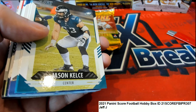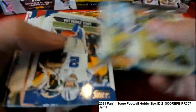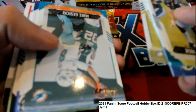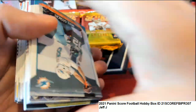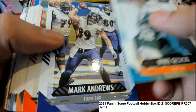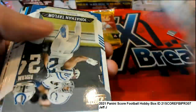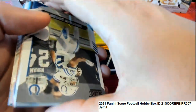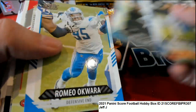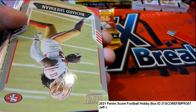Oh! Get the rooting going on! Calvin Ridley, OBJ, Jonathan Taylor... Dave Montgomery. Alright, a scorecard - now we're into the good stuff here.